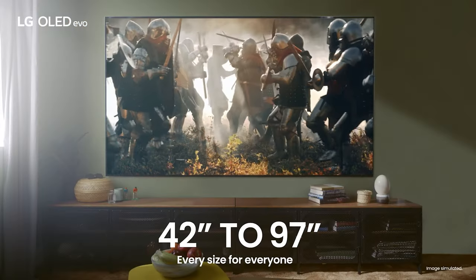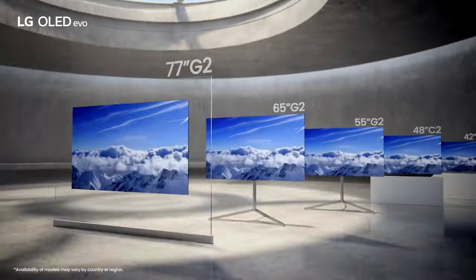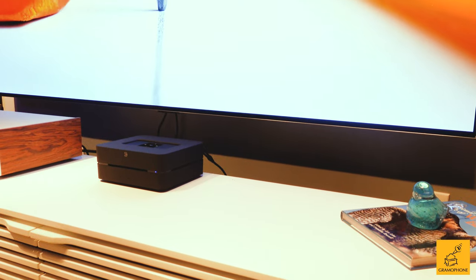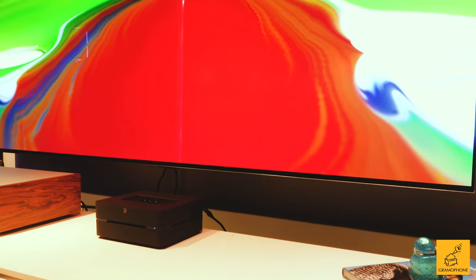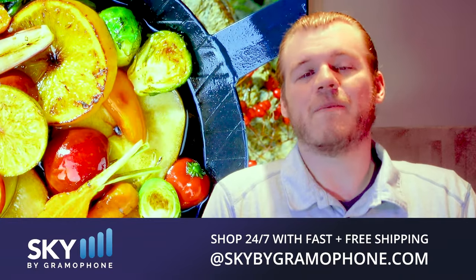If you're looking for what I think is probably the best experience that you can have in TVs right now overall — unless you have a use case where you do need an exceptionally super bright TV — this is the ticket. I think it might be the best all-around performing TV in just about all the categories when you factor everything as a whole, currently available. So if you want the best there is, click the link down below, go to skybygramophone.com and you can get fast and free shipping straight to your door after a secure checkout.